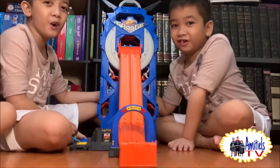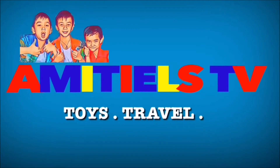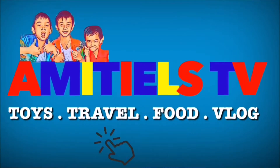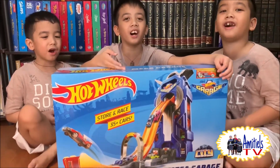Fire! Welcome to Amitya TV! Hi guys! Today we are going to unbox the Hot Wheels Mega Garage!